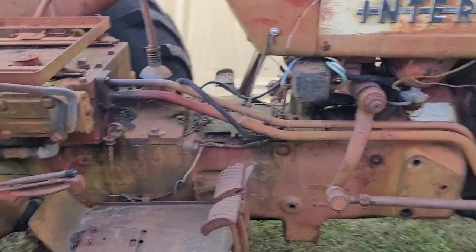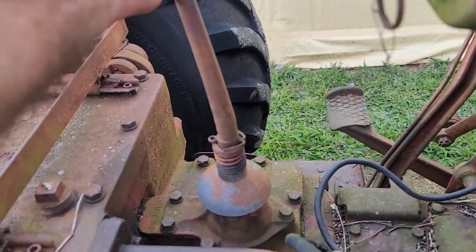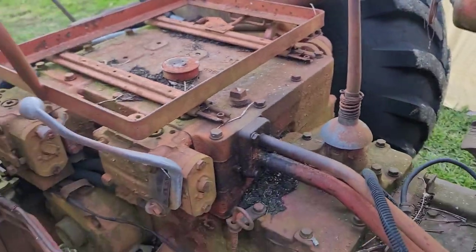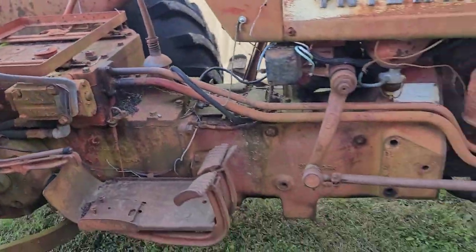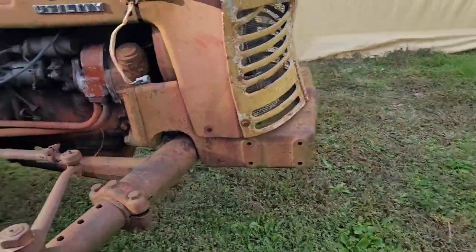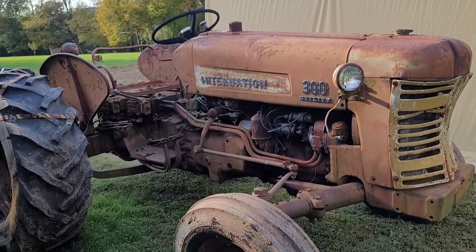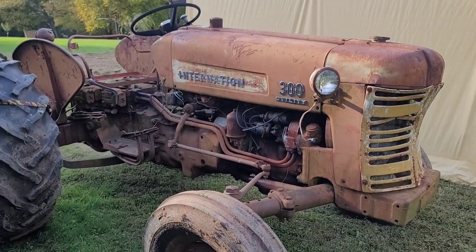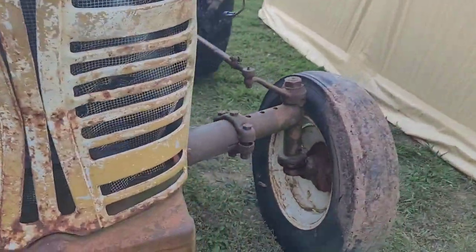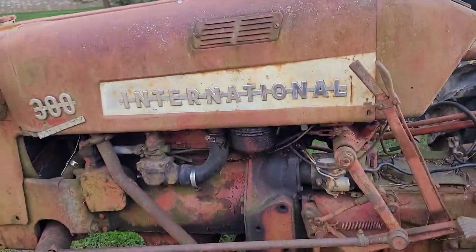He had antifreeze on it, so I know the block's not cracked anywhere. I'm going to have to pull the shifter plate off and see what's going on — it's a little snug in there, a little tight. I haven't really gone through or checked a single thing on it. It was sitting for a long time — about eight years. I saw it on the side of the road, stopped and asked the gentleman if he'd sell it, he said he would, and we agreed on a price.